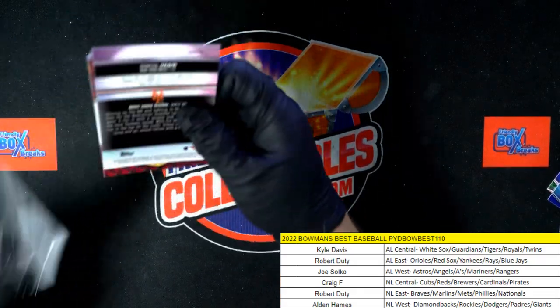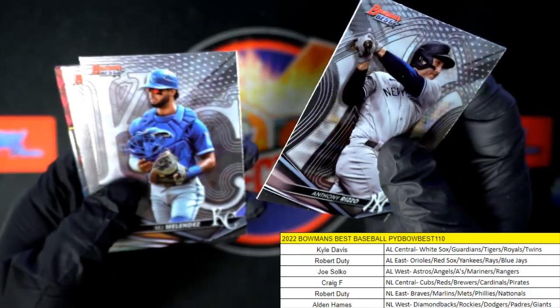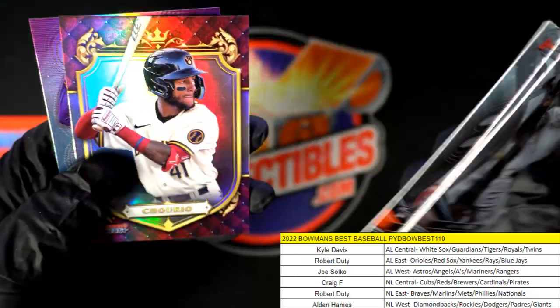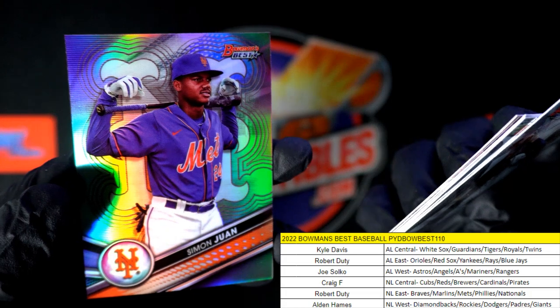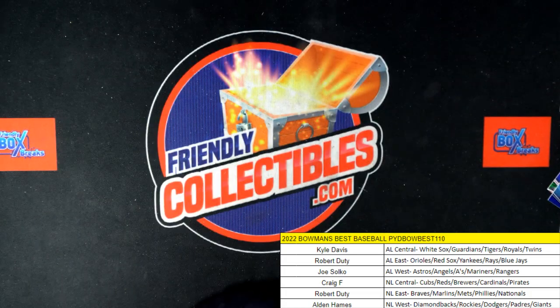Last pack in the box! Rizzo, MJ Melendez, Spencer Torkelson, Jackson Chorio, and Simon Juan for the Mets — NL East — Robert D rounds out the box. That's all right, we got the next one ready.